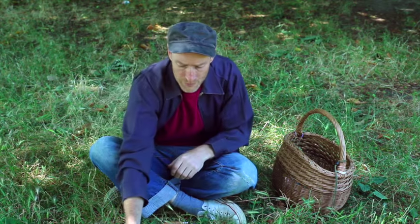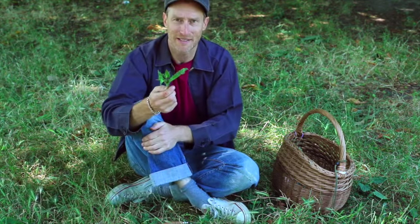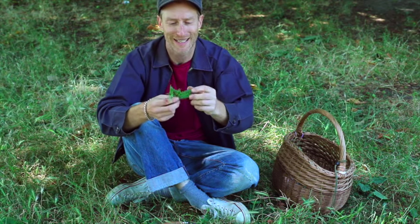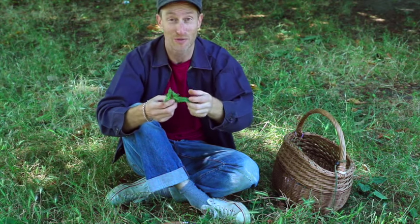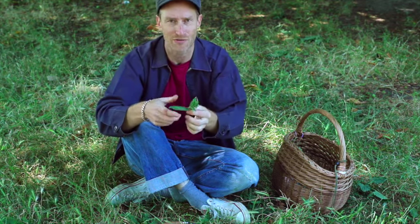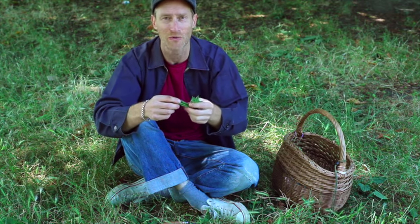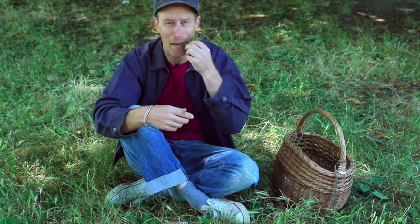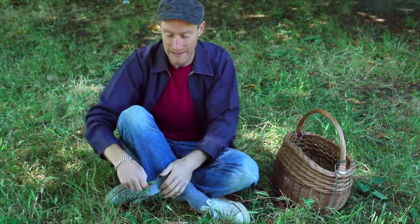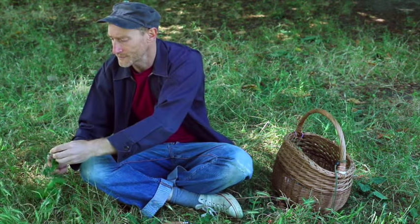Bristly ox tongue is a member of the daisy family and is more of a survival food than anything. It's basically got bristles all over it — quite an extreme salad plant. Maybe we could make a film called 'Extreme Salad' where we put in all the things you can eat but wouldn't really want to. Needless to say, it's really rough and spiky, but it is edible.